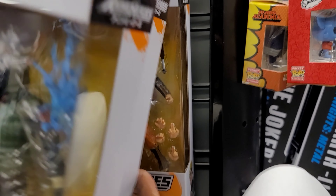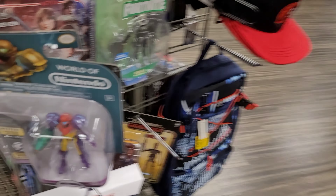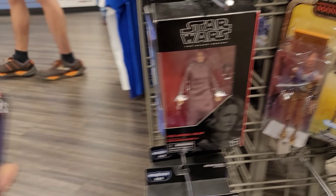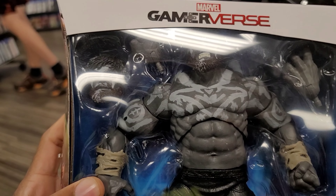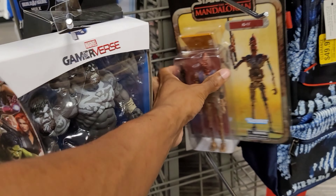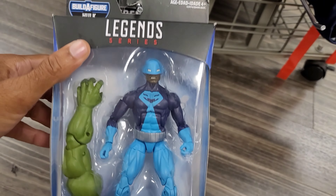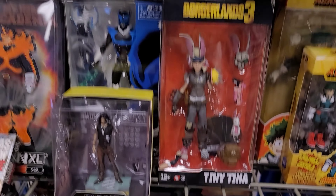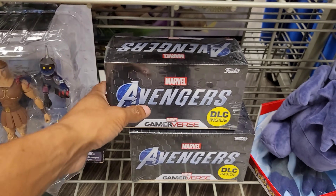Sorry guys, I'm trying to hold all this stuff at the same time. How do y'all feel about this one? Oh, 20 bucks though — not too bad actually. It's heavy and dope, I like this guy. This one's nice too — let me do a price check real quick. Always check the clearance, guys. Always check clearance. I'm tight with my money, so clearance is usually the first thing I go to.